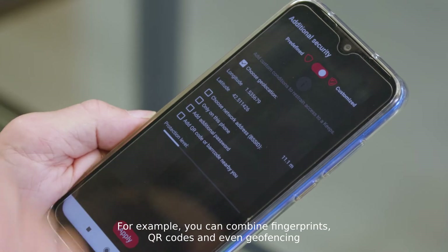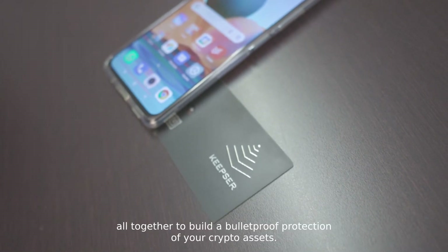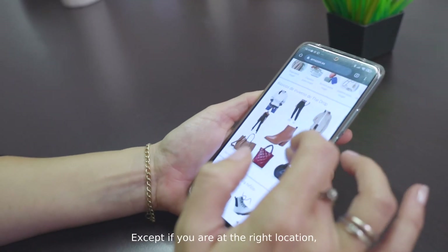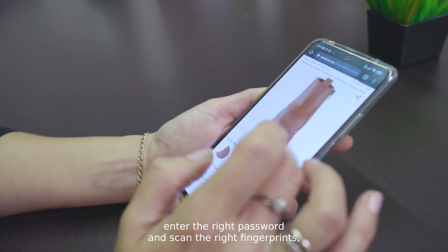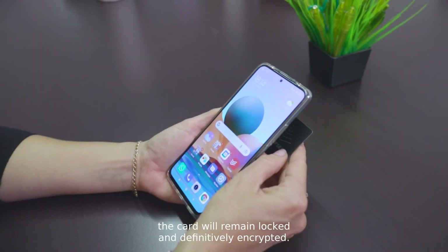You can add several trust criteria to unlock the Kipster Code. For example, you can combine fingerprints, QR code and even geofencing altogether to build a bulletproof protection of your crypto assets. Except if you are at the right location, enter the right password and scan the right fingerprints, the card will remain locked and definitively encrypted.